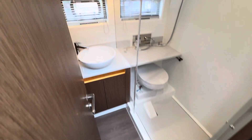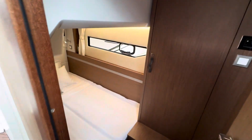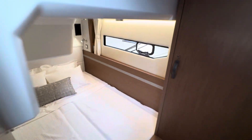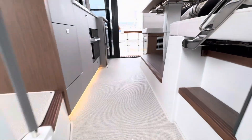As we come around, we have our guest day head to the port, which is a wet head. This is stateroom number two — it converts to either two singles or a double, as you see it's configured now. And then the third stateroom, which also has a bunk or can just be used as a cool hangout place for the kids.